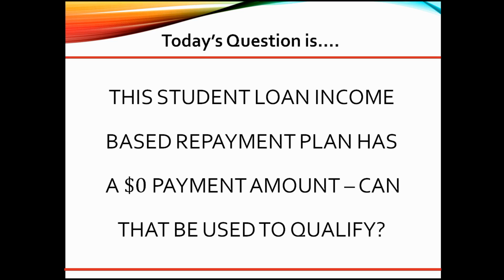Great question. As an underwriter, here are my thoughts. For Fannie, if a borrower is on an IBR plan, student loan docs must be in the file verifying the actual monthly payment is $0 — it can then be used to qualify. If it is not documented, the borrower must be qualified with 1% of the current balance as the payment amount.